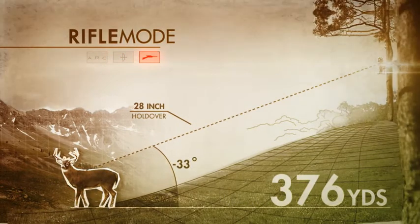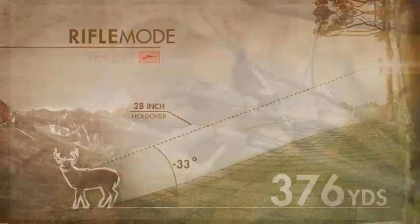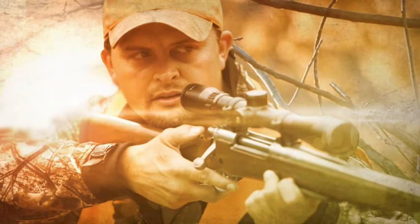No matter the angle, it tells you how to shoot the distance, with bullet drop and holdover information in rifle mode.